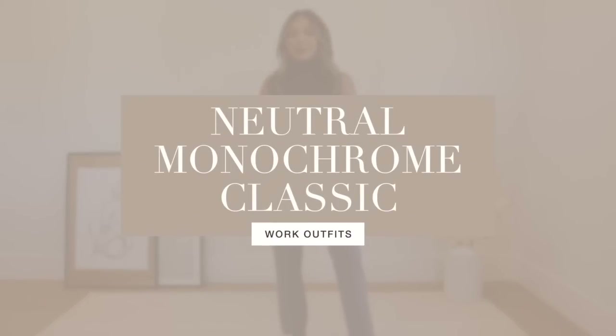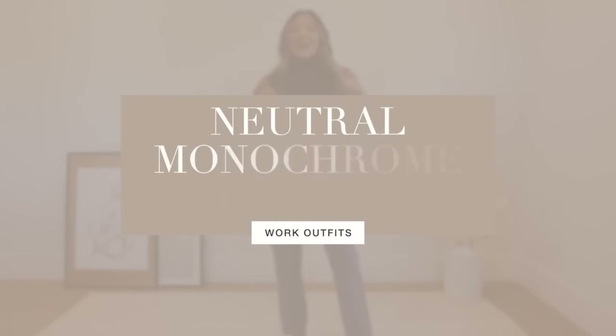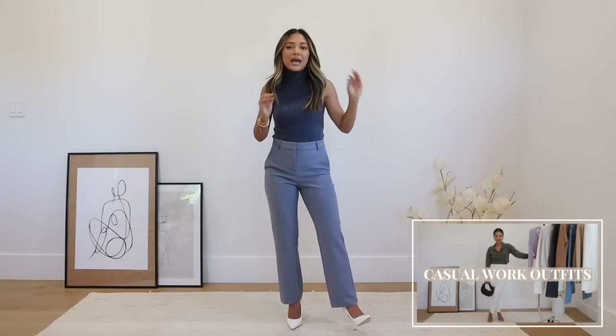Hello everyone, welcome back to my channel. In today's video I'm doing a neutral monochrome classic work outfits video. This video is sponsored by Express. You guys have been asking for work videos a lot lately — the first one I did was more casual, and this one is more like reporting to the office, but still a really good mix of beautiful classic work pieces.